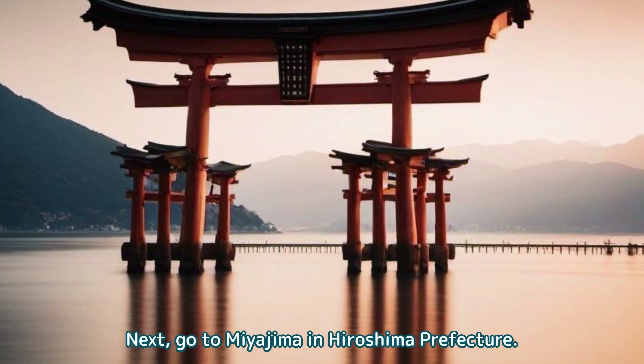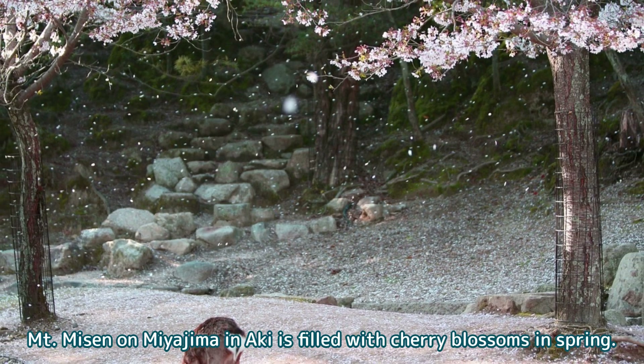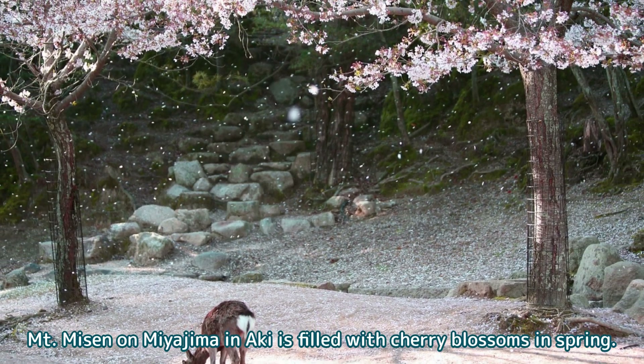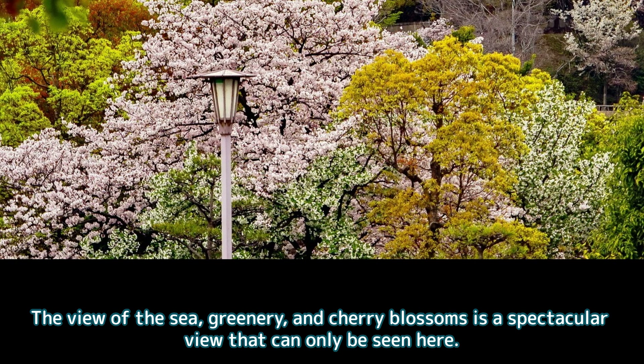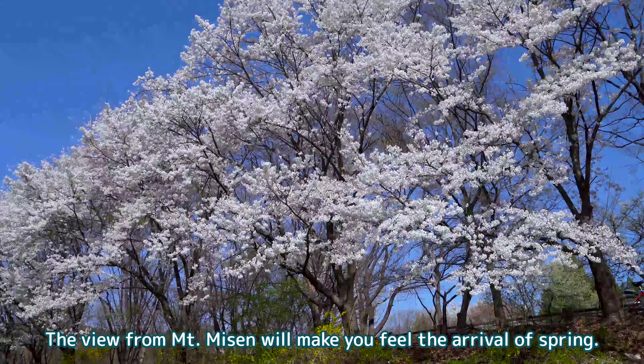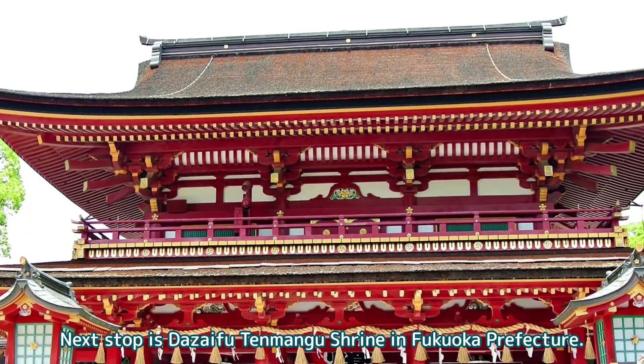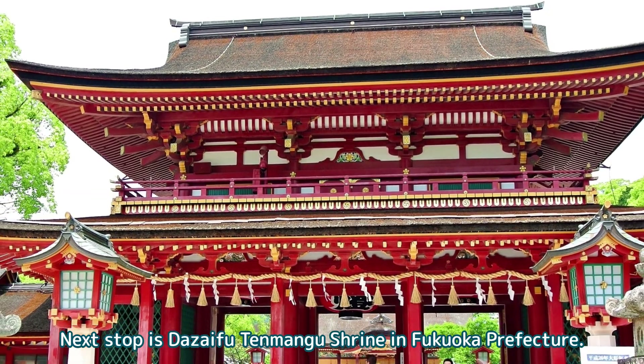Next, go to Miyajima in Hiroshima Prefecture. Mount Misen on Miyajima is filled with cherry blossoms in spring. The view of the sea, greenery, and cherry blossoms is a spectacular view that can only be seen here. The view from Mount Misen will make you feel the arrival of spring.